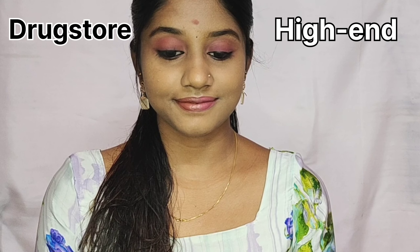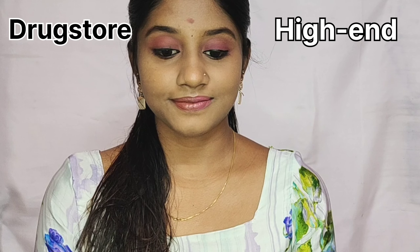How do you like this look? Let me know in the comment section. Thanks for watching! Bye! See you guys in the next video!